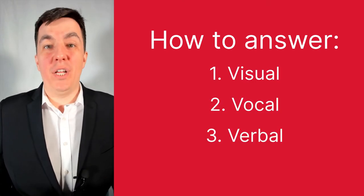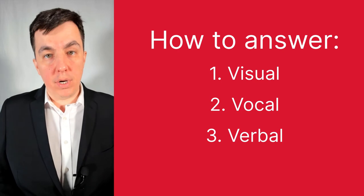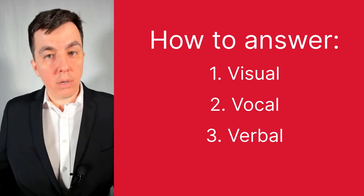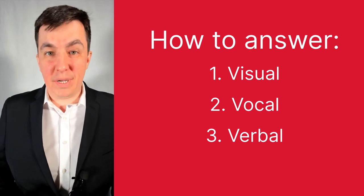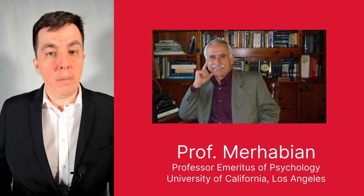The visual component is everything that your interviewer can see on you and around you. The vocal component is how you come across — the words coming out of your mouth and how they sound to your interviewer. And the verbal component is what you're actually saying to the interviewer. This framework is based on years of research from psychology professor Albert Mehrabian, who spent his entire career studying how people communicate.